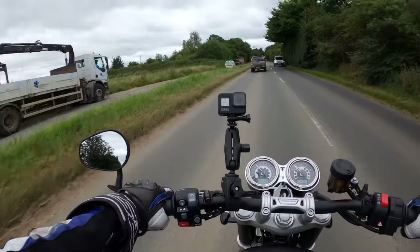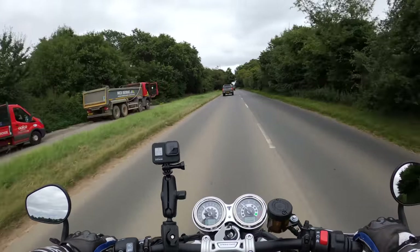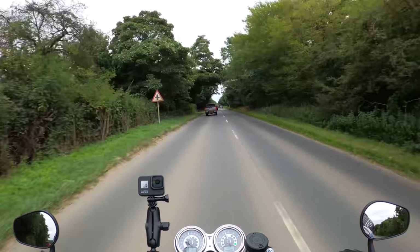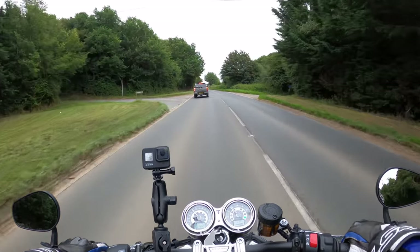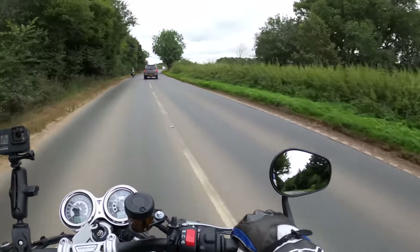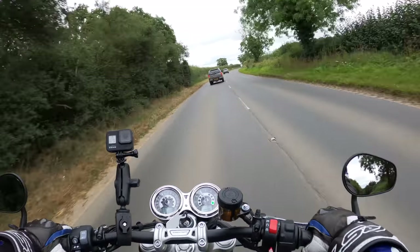There are no heated grips as standard — they're an optional extra. Could do with them today, even though it's August. It's got ride-by-wire throttle, very responsive. Very nice indeed.